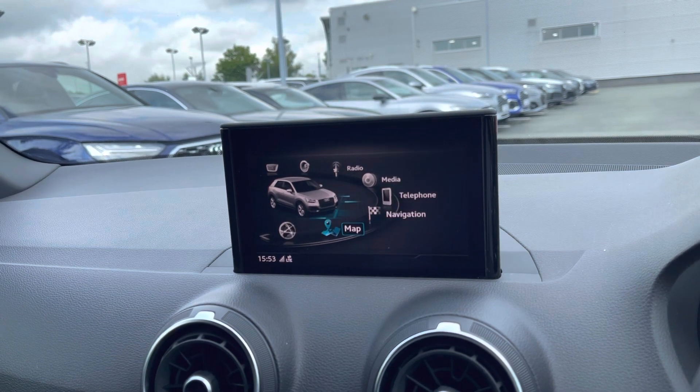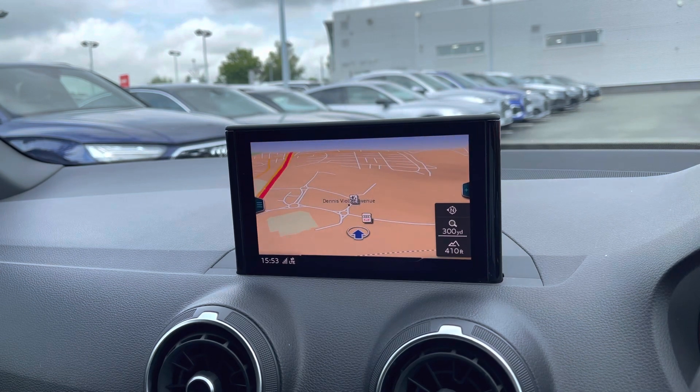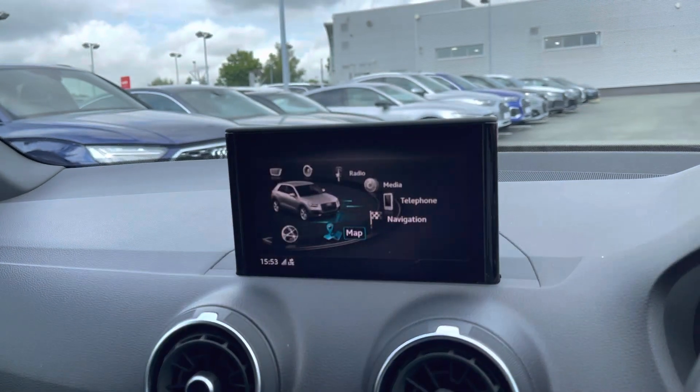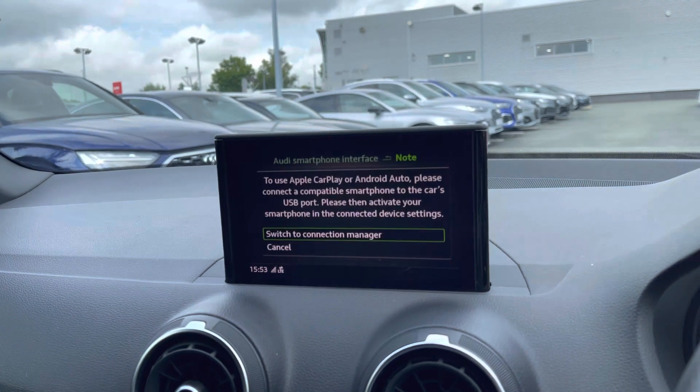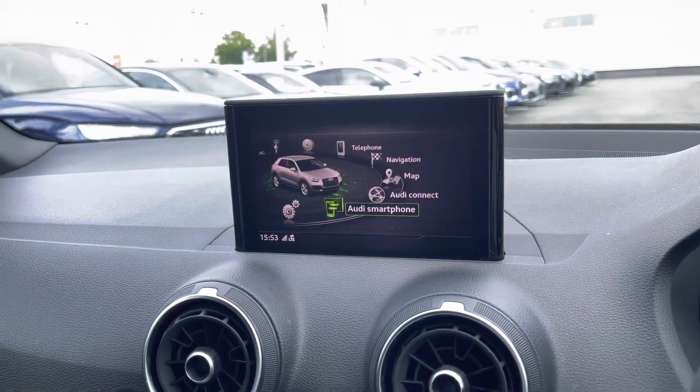You can easily navigate to your next destination using the clear map view, allowing you to zoom in and out of your current location. The Audi smartphone interface allows the driver or passengers to conveniently connect their smartphone devices using Apple CarPlay or Android Auto to use compatible apps on the go.